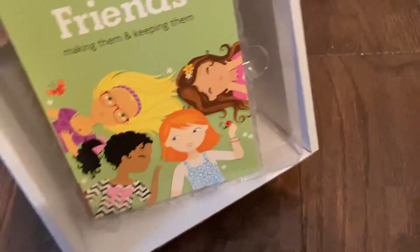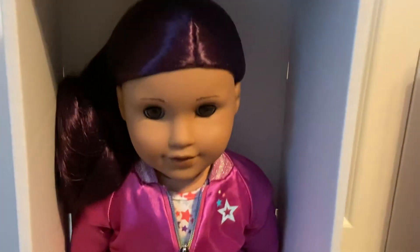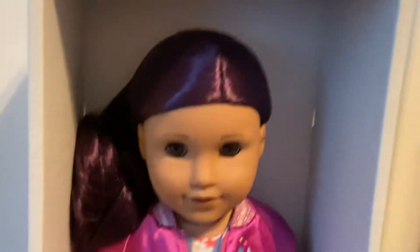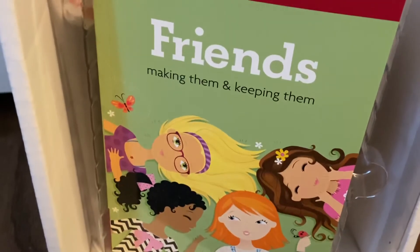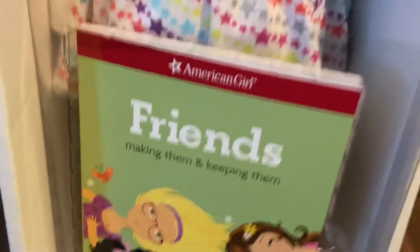So I am just going to sit her up real fast. Okay, so here she is. She is so beautiful. There's her book — 'Friends Making Them and Keeping Them' — which is very cool.